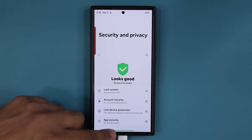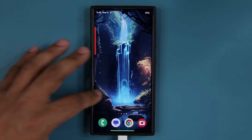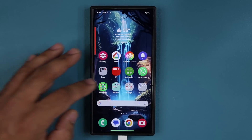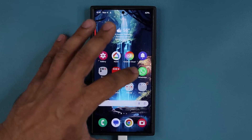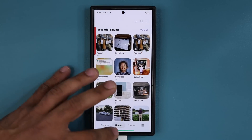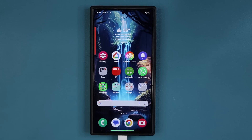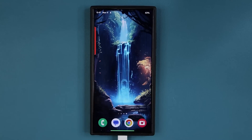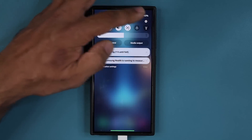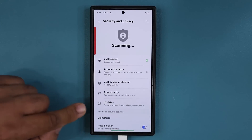Beyond that, we have improved performance, so the phone is going to be as smooth as ever. Let's launch a couple apps and see how that is going — nice and smooth operation as usual. Now let's go to settings, then security and privacy, and go to updates. You can see the security update is now in November.